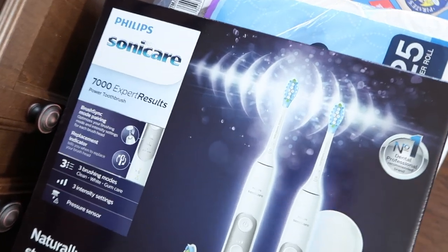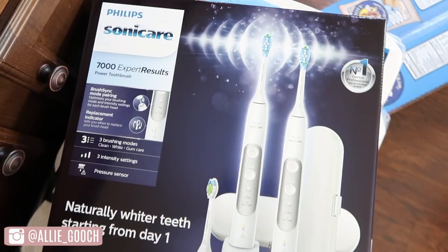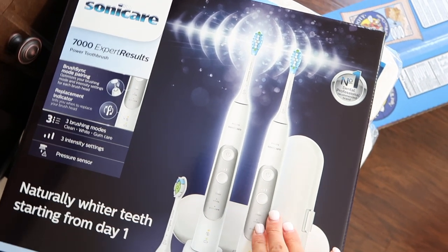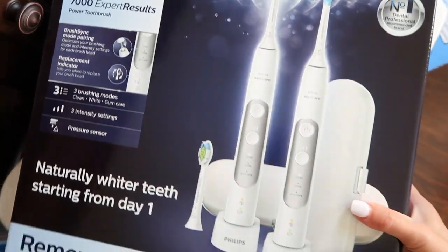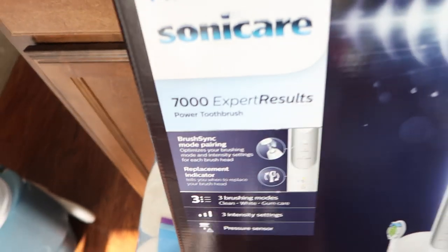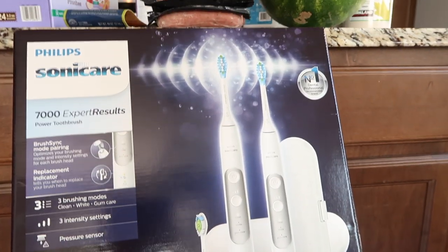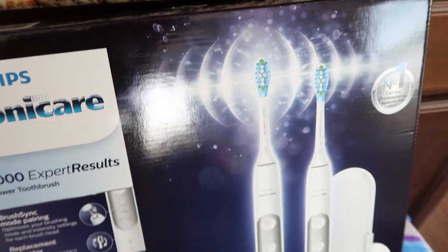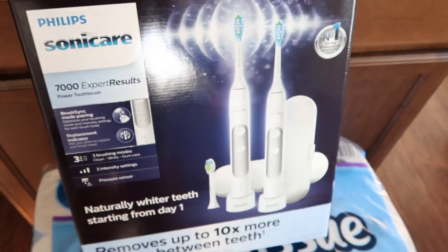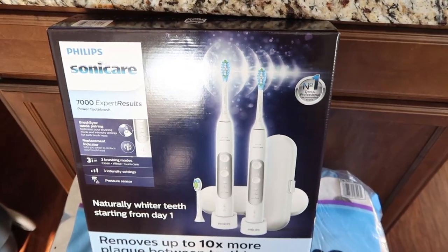Next, we got an electric toothbrush — super exciting, I know! We've actually been wanting to get these for a really long time, talking about it for years, and we just now decided to do it. We got a two-pack by Philips Sonicare, one for Andrew and one for me. I liked that it came with a case so we can take them traveling. These were $30 off, so it ended up being $119 for the two-pack, which is actually a pretty good deal.